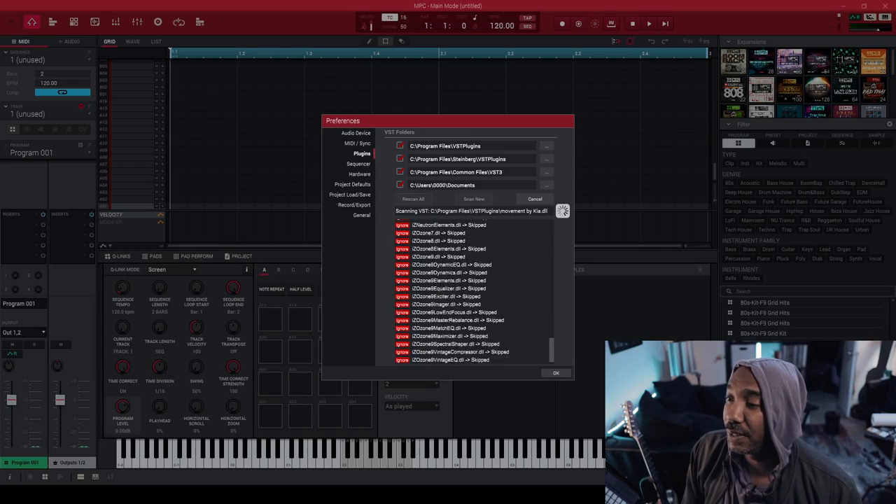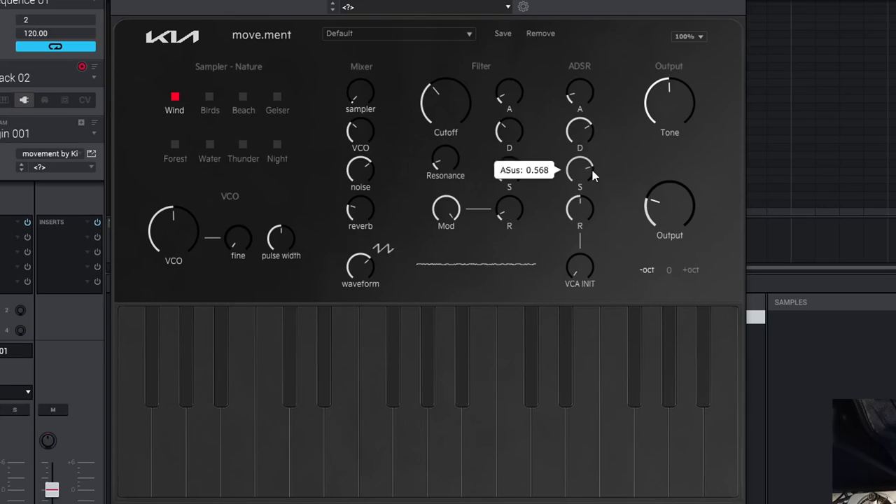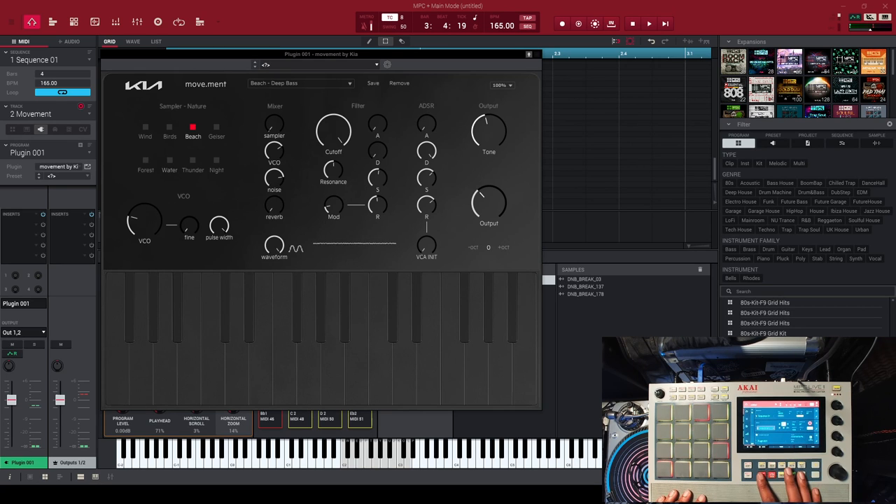I'll do all the other setup and then pull it up in a DAW. I'm scanning the NPC software right now — you already know the vibes. Here is Kia's Movement right here. You can hear it has some kind of ambience to it. All right, let's try it, let's go.